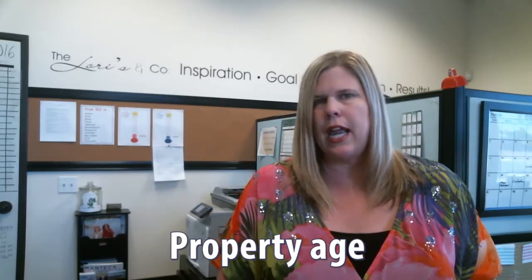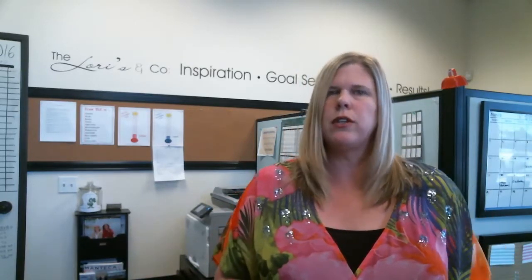The third thing is the age of the property. If you're dealing with a property that's brand new versus one built in the 80s or 70s, they don't consider those comparable. So when you're looking at new homes that have just been built and just sold, we can't use those in an appraisal situation.